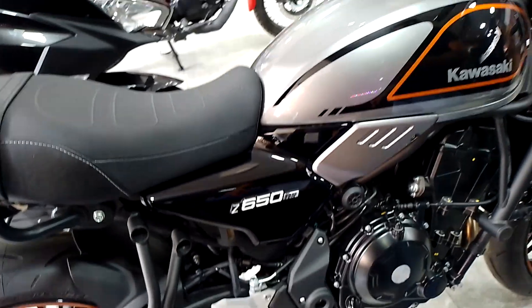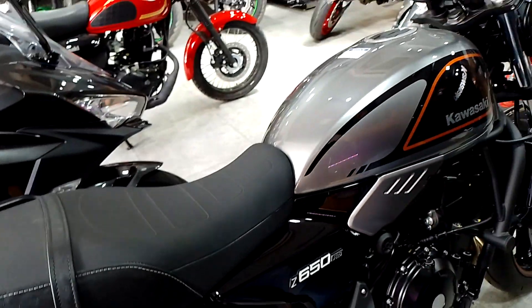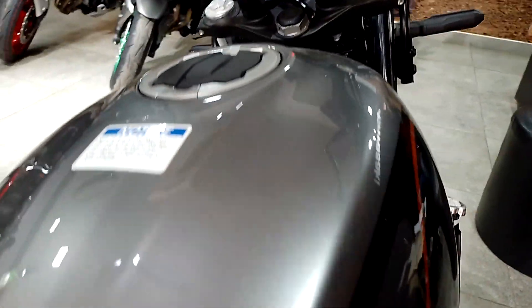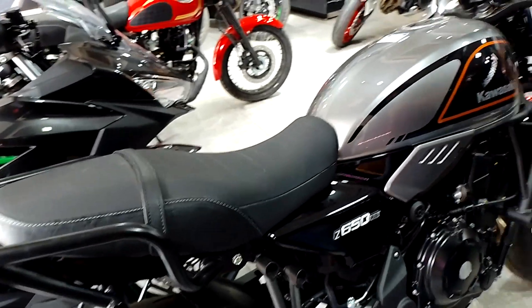In the 650cc segment we have five bikes. One is the Z650 RS. The second is the naked version, the Z650. Third, you have the Ninja 650, which is a faired version. Fourth is a cruiser, the Vulcan S 650cc. And the last one is the Versys 650, which is a touring bike.